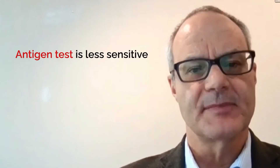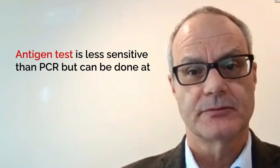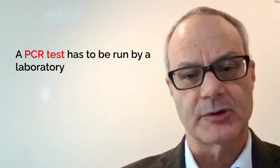Though both the PCR and the antigen test test for the presence of the virus, the antigen test is a little less sensitive than the PCR test, but it is a lot easier to do. You can do an antigen test at home. A PCR test has to be run by a laboratory.